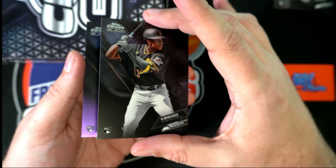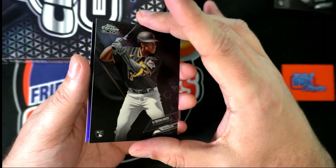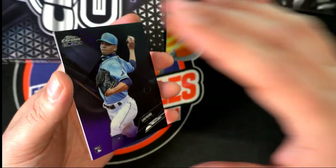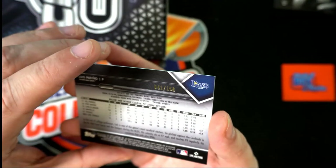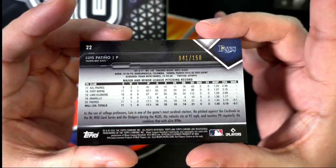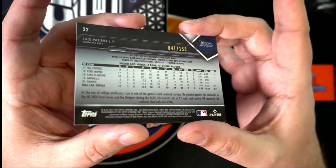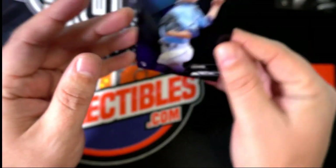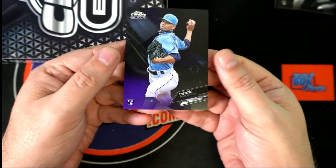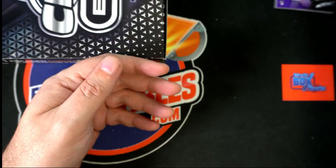Who do you think this is going to be? Is it Joe Adell? Wouldn't that be great if it's Joe Adell? Let's see what we got — it's Patino. We had an autograph of his earlier. And I'm starting to think about some of the rookies we have not seen. We have not seen Joe Adell today yet. But 41 of 150 — nice parallel. Congratulations, very very nice. We've seen his autograph and now we pull one of his parallels.